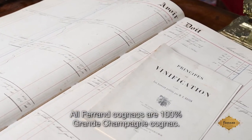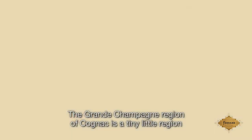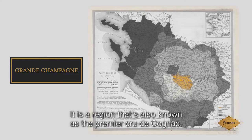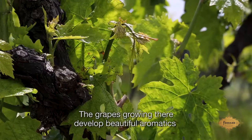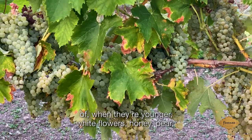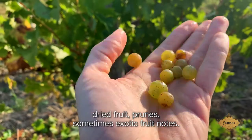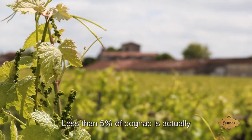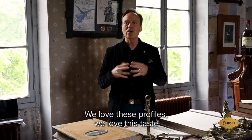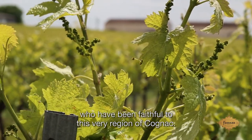All Ferron Cognacs are 100% Grand Champagne Cognac. The Grand Champagne region of Cognac is a tiny little region in the bullseye of the Cognac district, also known as the premier cru of Cognac. The grapes growing there develop beautiful aromatics when younger — white flowers, honey, pear — and as they barrel age, they develop complex notes of dried fruit, prunes, and sometimes exotic fruit. Less than 5% of Cognac is actually marketed as 100% Grand Champagne. We love these profiles and we follow the footsteps of all the Ferrons who have been faithful to this very region.